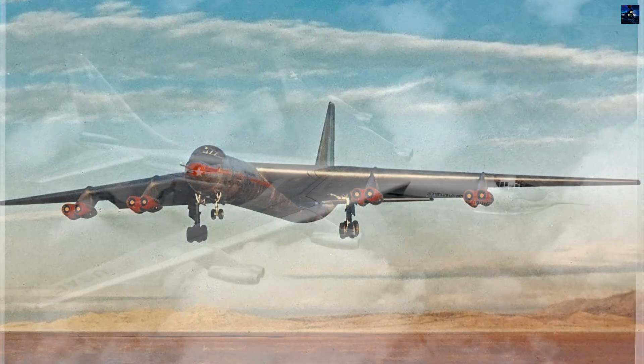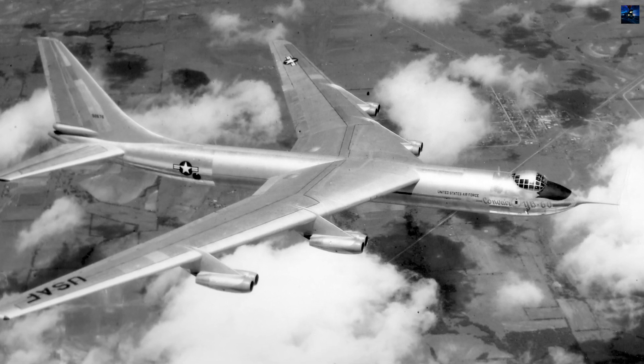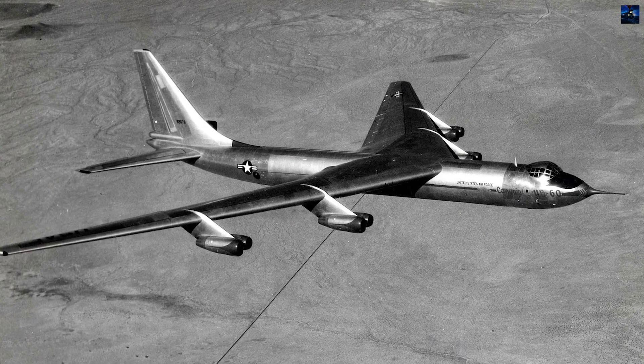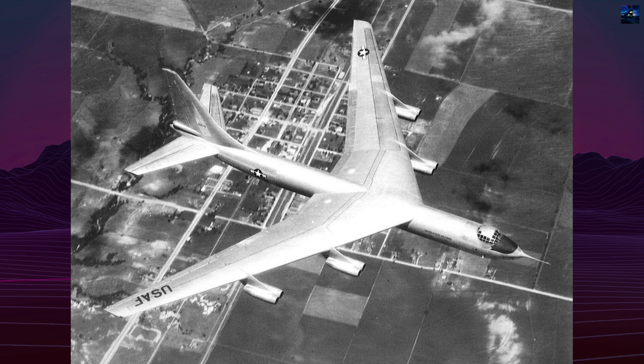A second prototype, 49-2684, was completed with full mission equipment but never flew. The USAF chose the B-52 for full development, citing its superior speed, range, handling, and future upgrade potential. Both YB-60 prototypes were scrapped by July 1954.